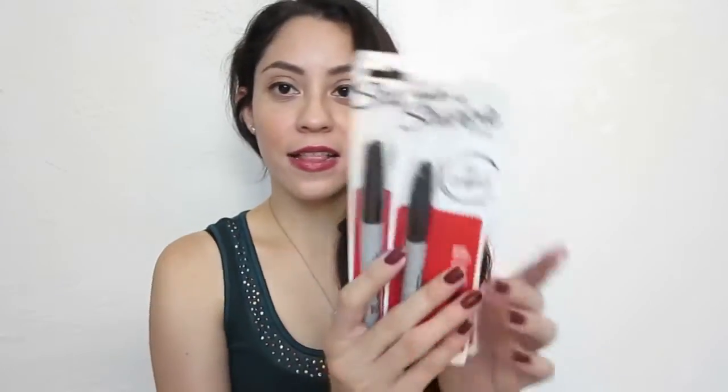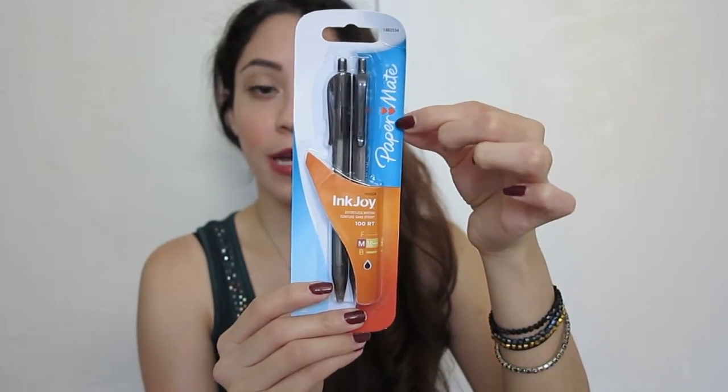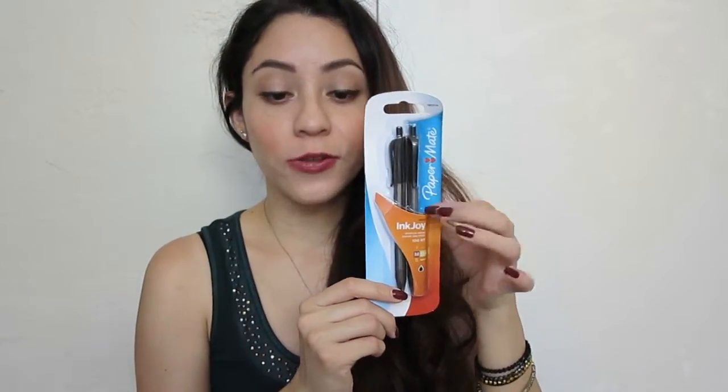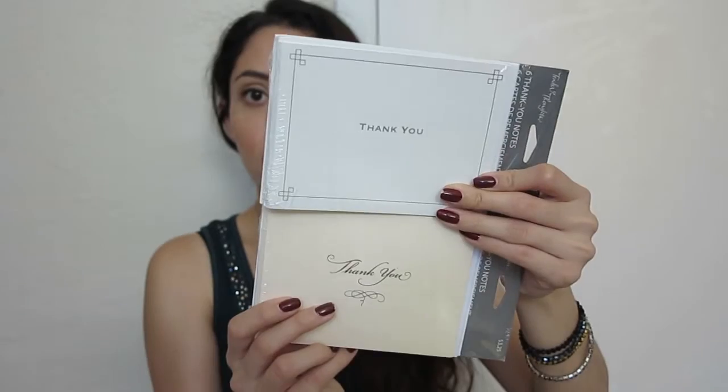I got some Sharpie pens - for a dollar I think it's great, I've bought these for two or three dollars at other stores. They're so useful for anything, and I got three. And Paper Mate pens because this is my favorite brand - they glide so smoothly and make writing much easier. They write really well without any streaks and you don't have to apply much pressure, so for a dollar that's awesome. I also got these two packs of thank you cards - each package brings six, and I love having these handy instead of going to the store last minute.